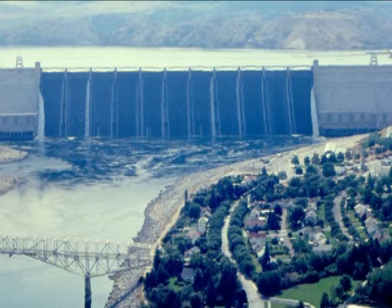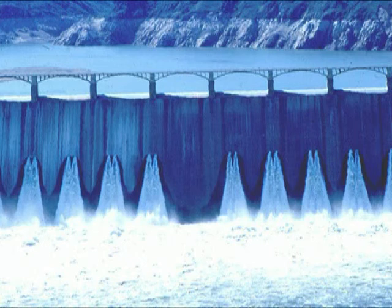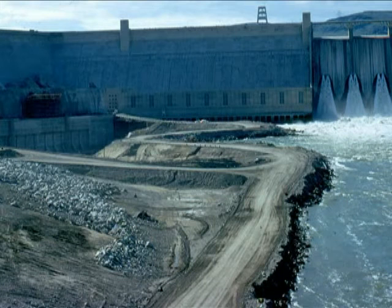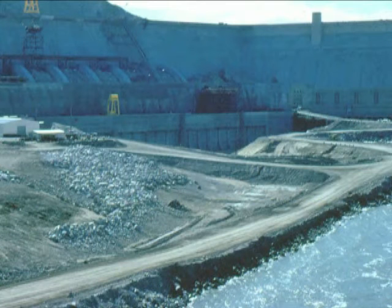Somewhere during the summer of 1974, I had the opportunity to visit the dam and view the construction of the new third powerhouse. This construction was started in 1968 with the first unit coming online in 1975. The sixth and final unit came online in 1980.